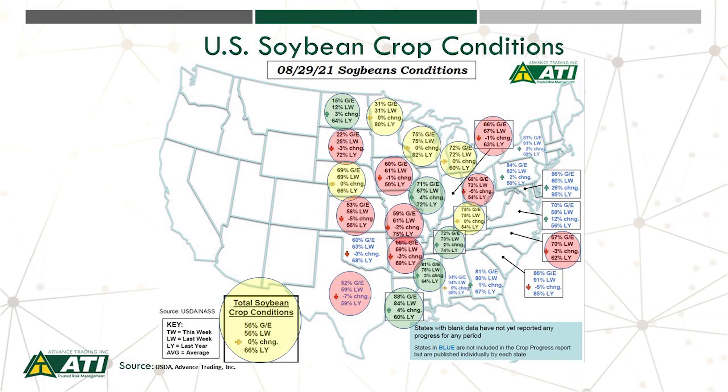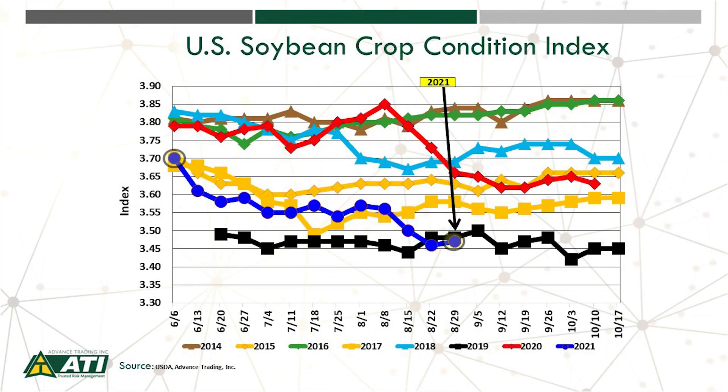We saw stabilization in crop condition ratings nationwide this week at 56% good to excellent. Notice last year at this time it was at 66% good to excellent. We saw some deterioration in parts of Iowa as well as Kansas and South Dakota. We did see some improvement with some rainfall in North Dakota. Our U.S. soybean crop condition index inched higher this week, but it's still at one of the lowest levels in recent memory as we enter the month of September.